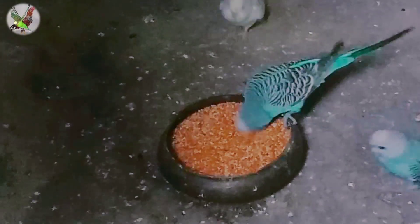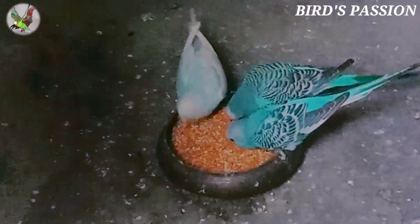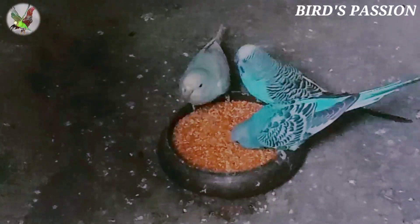Your budgie's diet is really important to their health and happiness, and they need plenty of exercise too. Follow our vet's tips and give your birds a well-rounded diet.